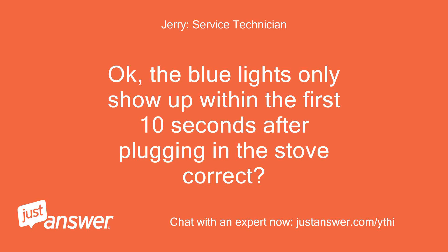Okay, the blue lights only show up within the first 10 seconds after plugging in the stove, correct? Correct.